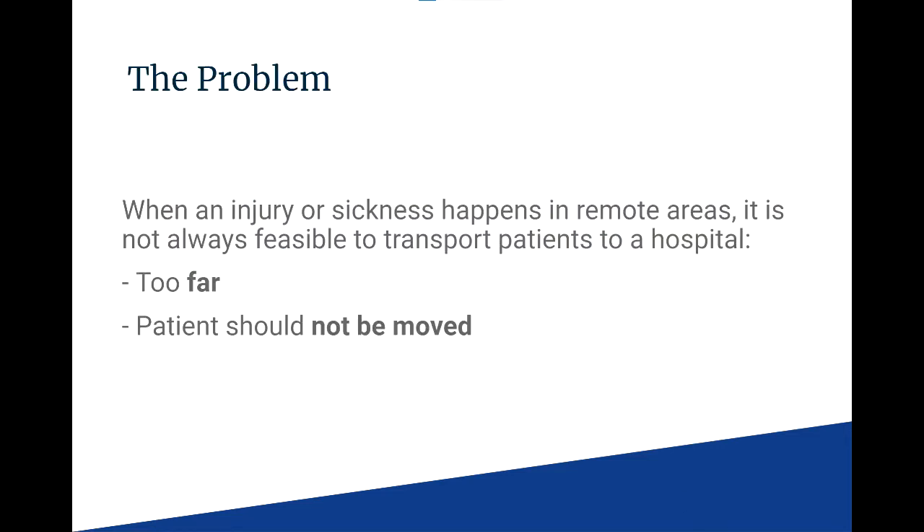When out on a mission on the field, several different injuries and conditions can occur. For those out on a mission in remote environments, access to hospital care is generally not possible for various reasons. The patient may be in a critical state where transport is not possible, or a hospital is simply too far out of reach.